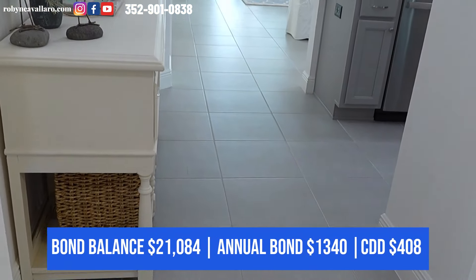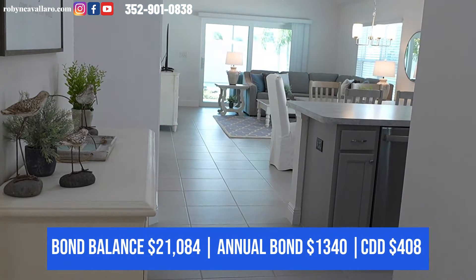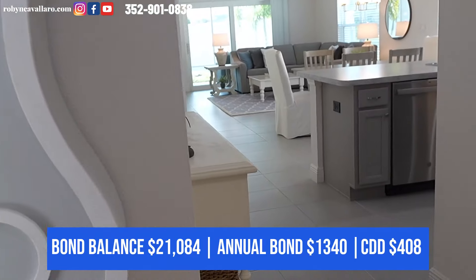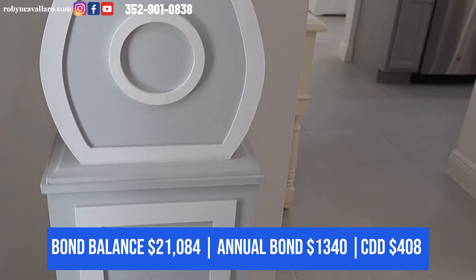This home is fully turnkey. This is in Hawkins, so it's a new home built in 2021. Everything that you see here stays.